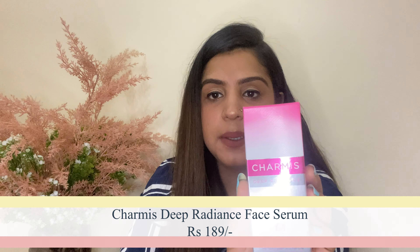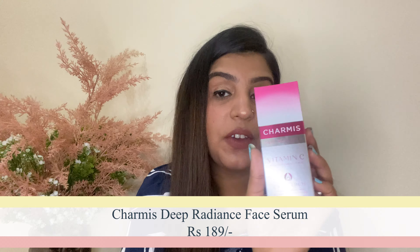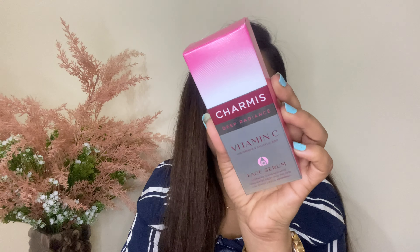Next up I have two sheet masks — the Red Ginseng Mask Sheet and the Placenta Mask. I have used these before and I love the results. The toning effect is also very good. I personally love these two sheet masks from this range.